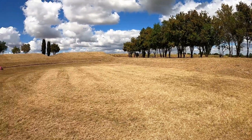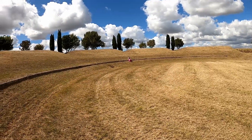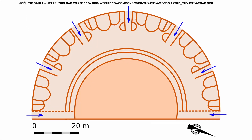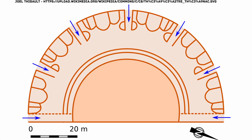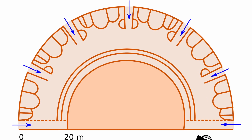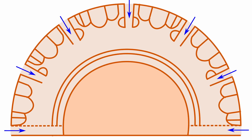Usually these theaters are built into the side of a hill, but that wasn't possible here on the flat land. It is a large man-made mound and needs significant support. Archaeological research discovered that it was supported by round buttresses, which could withstand the huge thrust of the earth on top. This image best shows what that would have looked like.